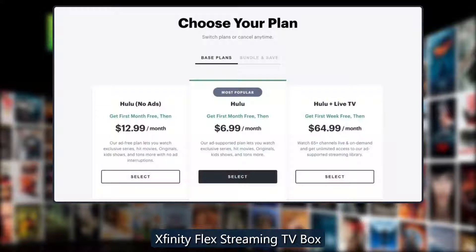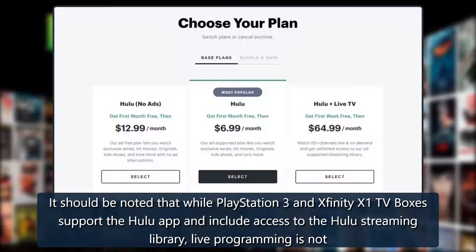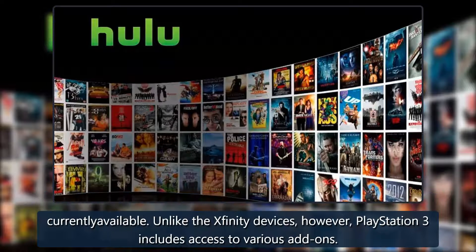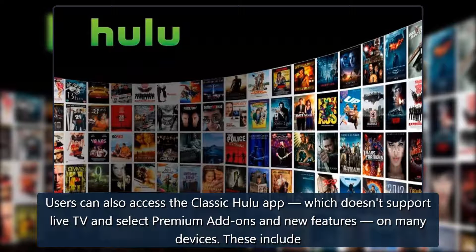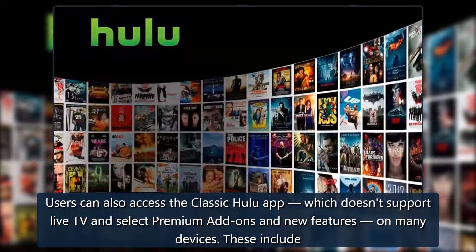It should be noted that while PlayStation 3 and Xfinity X1 TV boxes support the Hulu app and include access to the Hulu streaming library, live programming is not currently available. Unlike the Xfinity devices, however, PlayStation 3 does include access to various add-ons. Users can also access the classic Hulu app — which doesn't support live TV and select premium add-ons — on many devices.